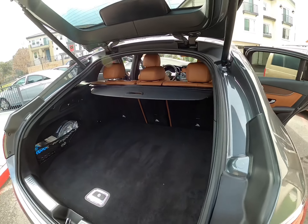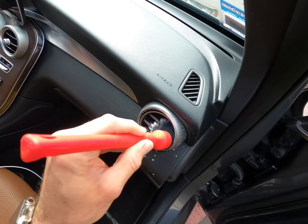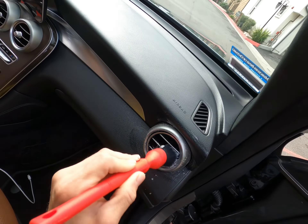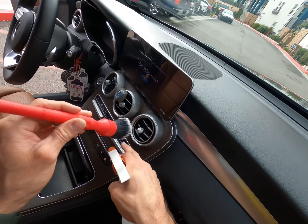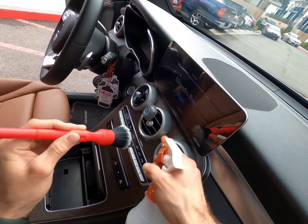So these are the befores. The first thing I want to do is hit the air vents — they're probably going to be the dustiest part. All the little air vents, just go ahead and brush them out, get all the dirt and debris, dust.